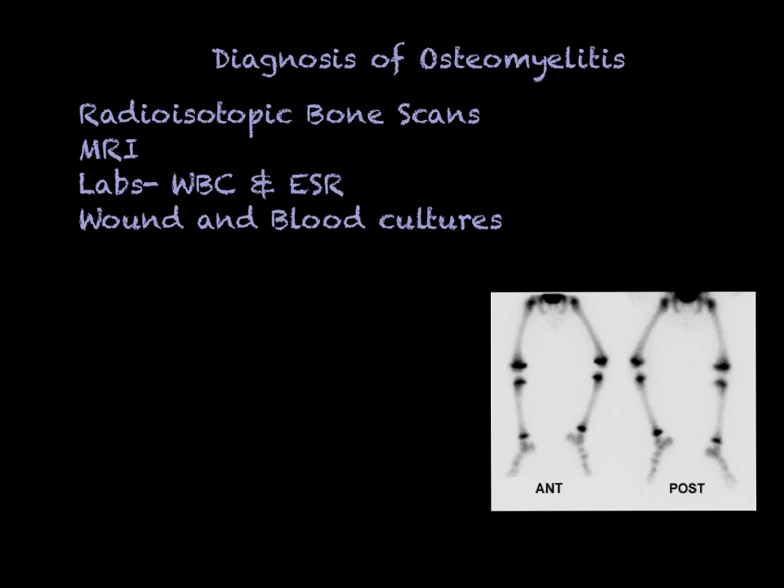MRI considerations are the same as for fractures: no metal in or on the patient, assess for claustrophobia, assess for allergies if using contrast, and tell them they'll hear pinging and knocking noises and can communicate with a technician throughout. Lab values — the white count and ESR — are very important findings that support the classic clinical picture. Wound and blood cultures may also be performed: blood cultures if a hematogenous origin is suspected, wound cultures for contiguous focus. Be aware that only about 50% of the time will you actually grow an organism that supports an osteomyelitis diagnosis.